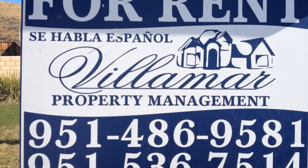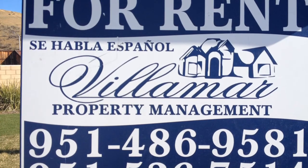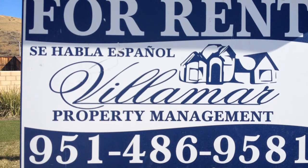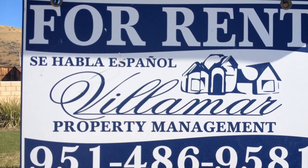If you like this home or any of our other properties, go ahead and give us a call at 951-486-9581. Tell them Tony or Bernie sent you. At Villamar Properties, a happy tenant is a happy Villamar. Hablamos Español.